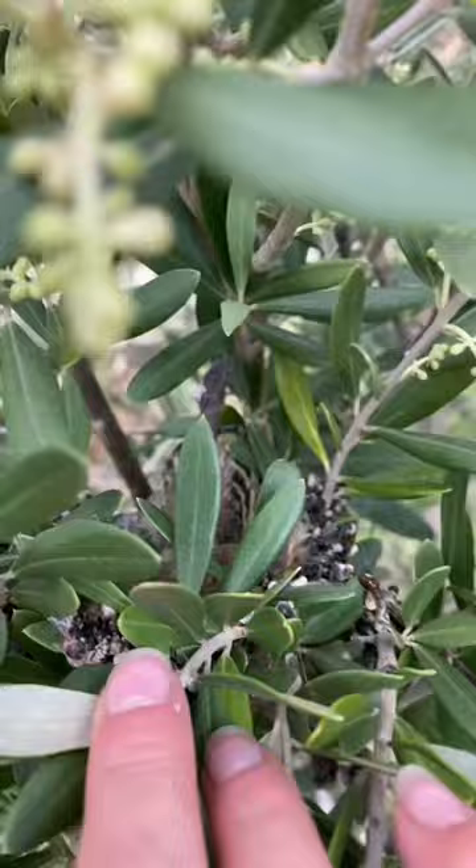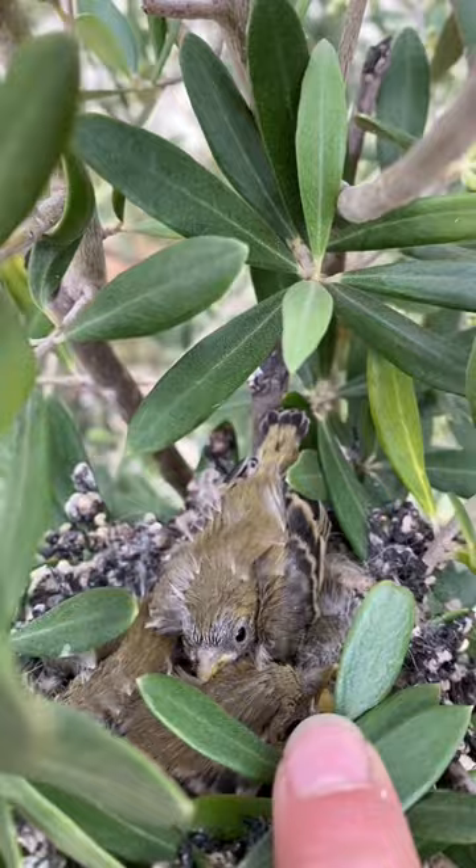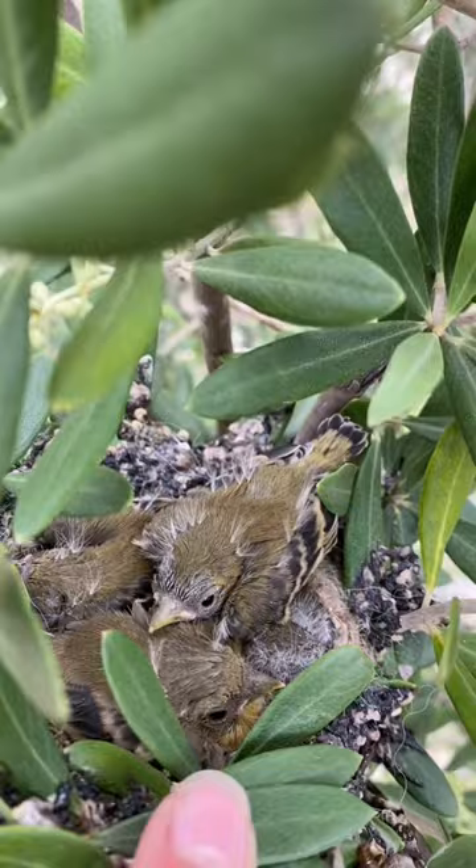It's early May and I was looking for hummingbird nests when I saw a little bit of movement and a patch of all this nest material and I found these cute little guys. So, they look kind of tiny and we're going to check them out over the weeks.